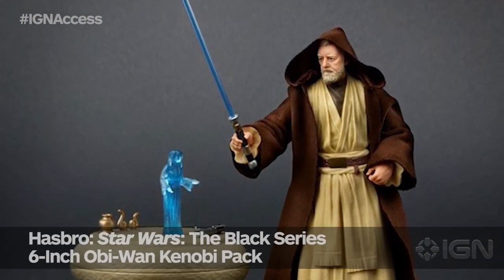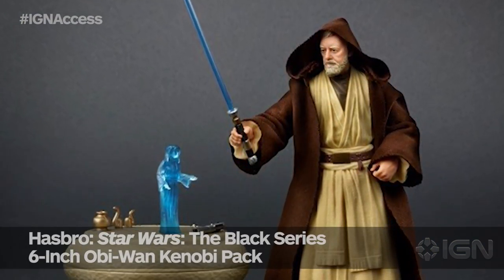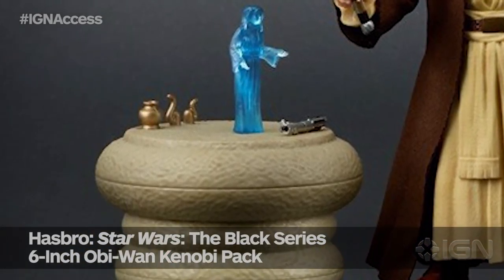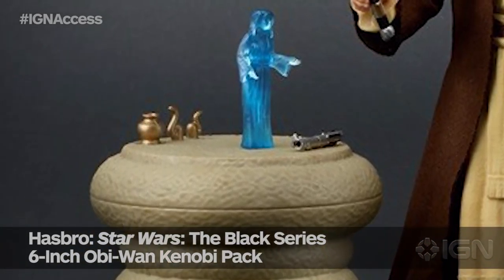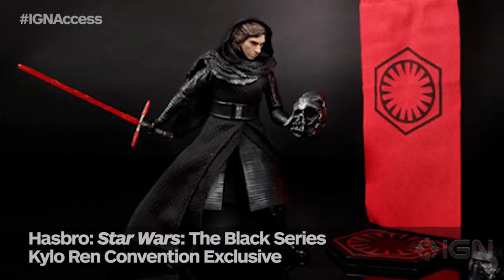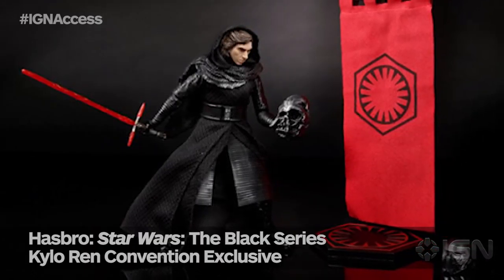Hasbro has Black Series 6-inch Obi-Wan, who comes with his little table. It looks incredibly cool, with a projection of Leia and those two little weird salt and pepper shaker pipes or whatever they are. And then you've got an unmasked Kylo Ren, which has the burnt head of Vader and this cool First Order standard, which I think is great.